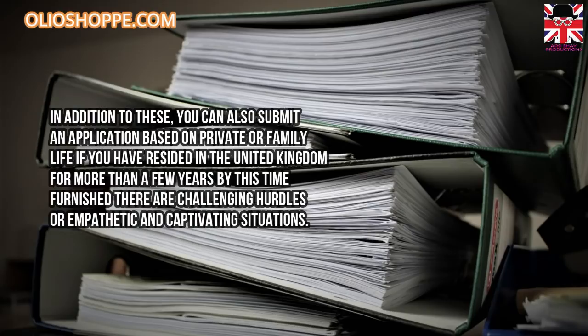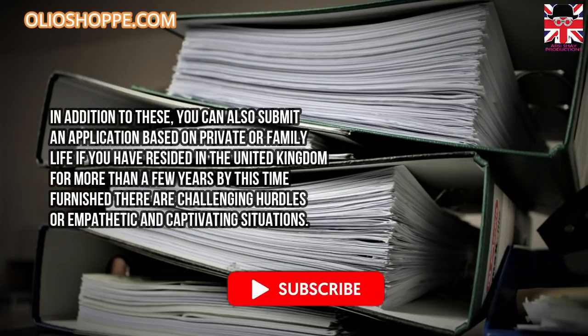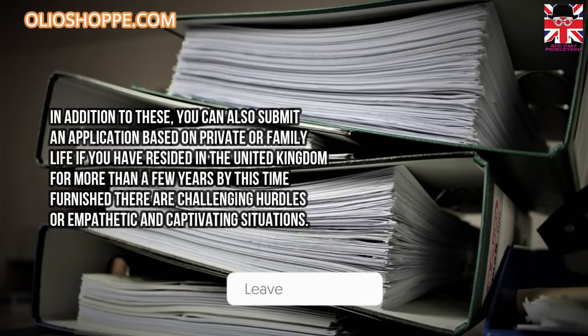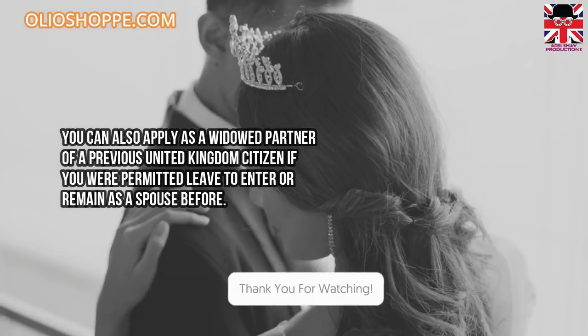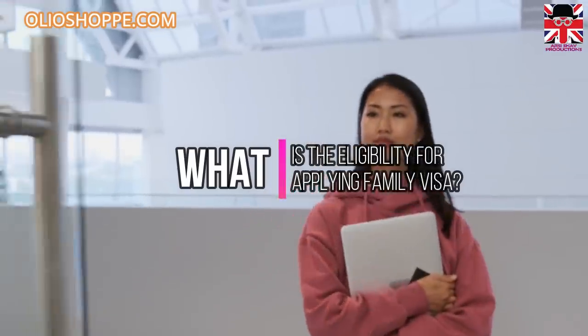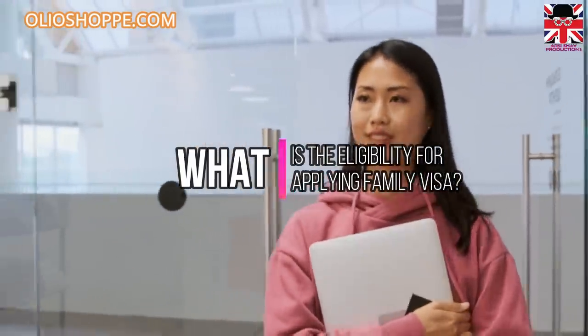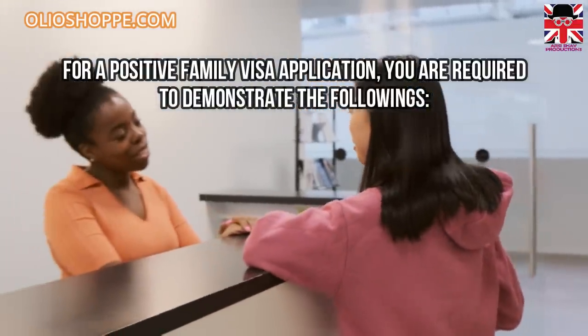In addition to these, you can also submit an application based on private or family life if you have resided in the United Kingdom for more than a few years, provided there are challenging hurdles or compelling circumstances. You can also apply as a widowed partner of a previous United Kingdom citizen if you were permitted leave to enter or remain as a spouse before.